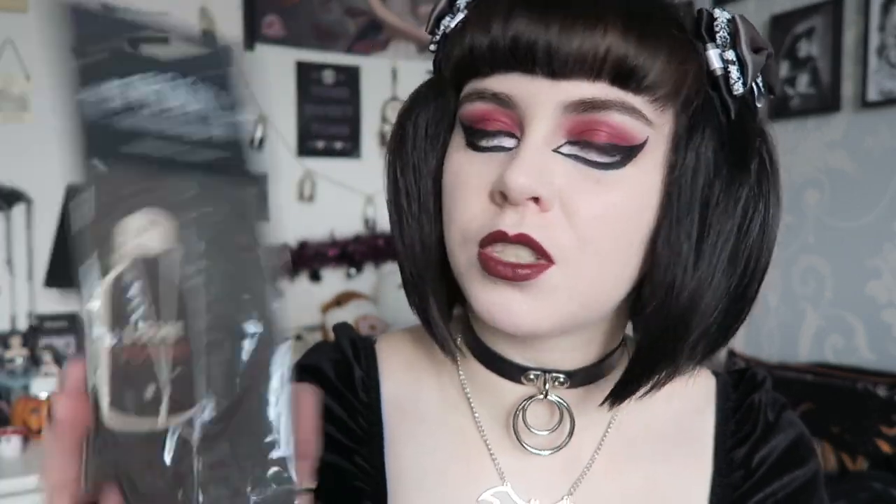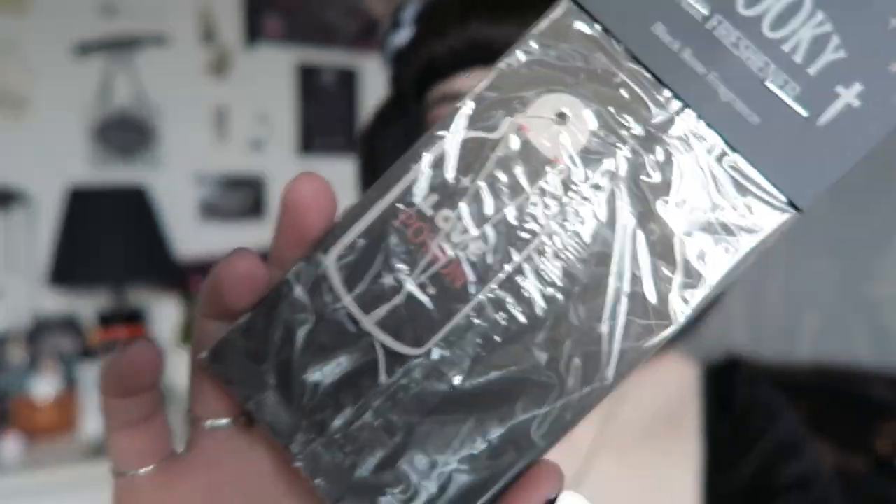The next item is a spooky air freshener in a black rose fragrance — it comes in a little love potion bottle, which is quite cute and fits the theme perfectly. I wish I could put this in my car, but my mum has mild asthma and scents bother her, so maybe I'll put it in a room instead. The scent just hit me and it smells really good!